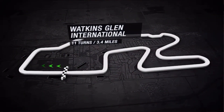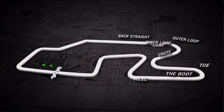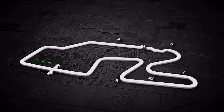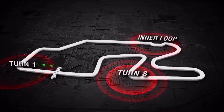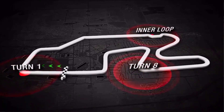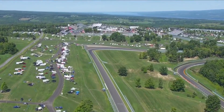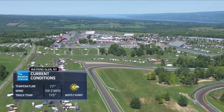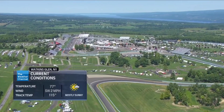The Watkins Glen circuit is an absolute classic and we're racing here today on the full version, the 3.4-mile circuit. The action areas today are no doubt going to be down at turn one, the chicane at the inner loop, and down into turn eight, the heel of the boot. With the sun set to shine throughout the entire race, we're not looking at thunderstorms today.